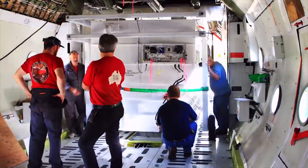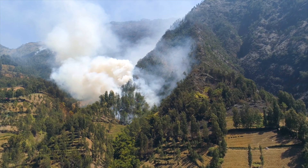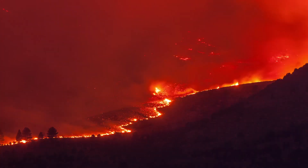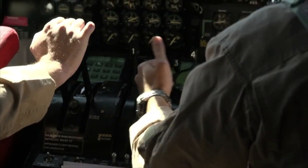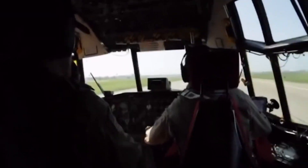At the fuel levels we carry on this aircraft, we're able to loiter or fly over the fire for large amounts of time — for hours — whereas some of the other air tankers are a lot tighter on fuel and would have to go back to refuel a lot more often.